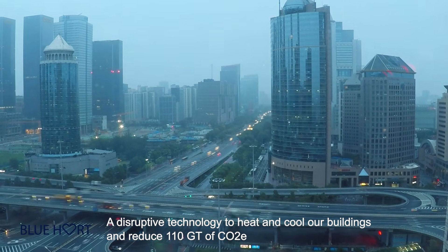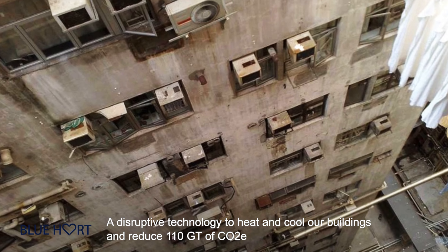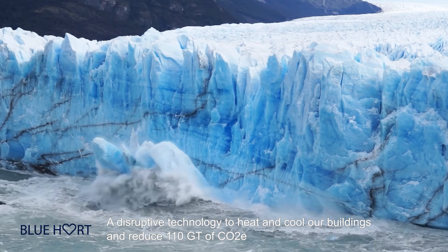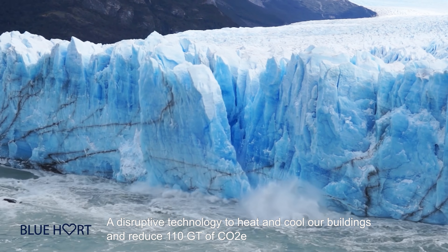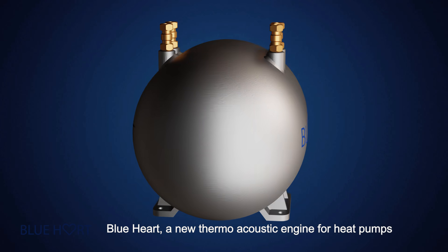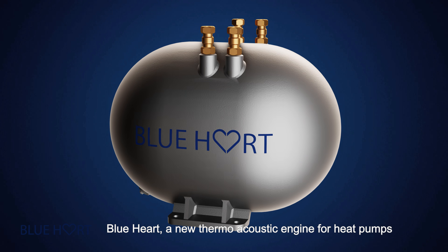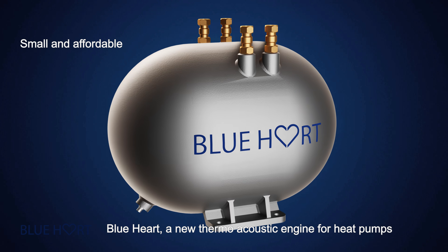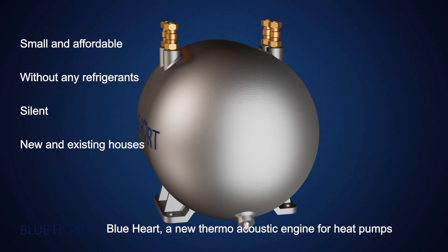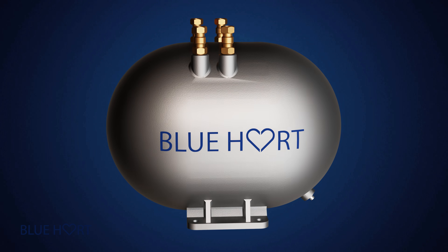Blue Heart is a disruptive technology that can eliminate the emissions currently generated in heating and cooling our buildings. It has the potential to reduce 110 gigatons of CO2 emissions. Blue Heart Energy has developed a new thermoacoustic engine for heat pumps that enhances their performance, making them smaller and affordable, without refrigerants, silent, and suitable for both new and existing houses and easier to install.